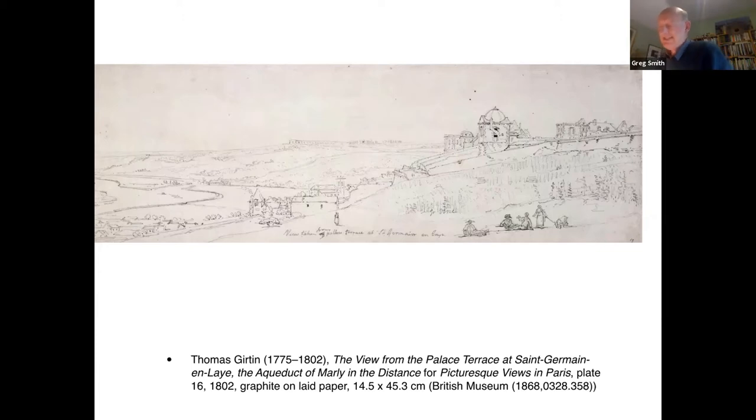Secondly, there are eight views taken in the environs of Paris, the outcome of excursions Girtin undertook with Holcroft as his guide. As Holcroft noted, these rural views were made with surprising dispatch in a much less laborious manner than the city views. They were not finished, but all the objects were in their proper place and sufficiently made out for him to accurately understand his own intentions.